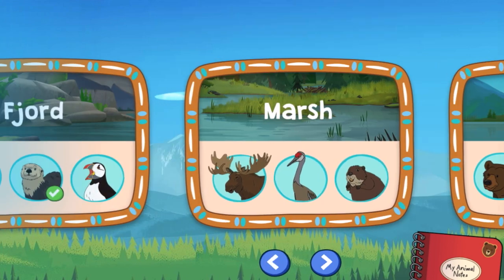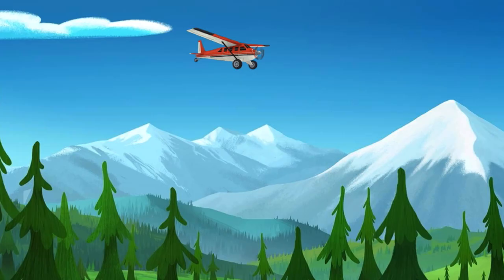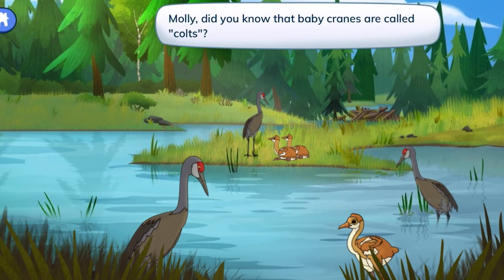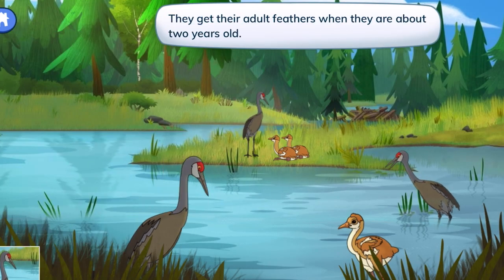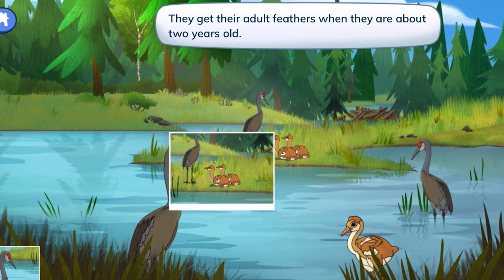Marsh! Cranes in the marsh! Let's photograph cranes for our notebook. Molly, did you know that baby cranes are called colts? They get their adult feathers when they are about two years old.